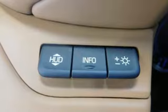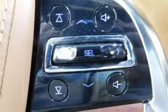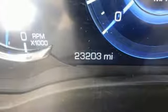Dual zone climate control, automatic transmission, hands-free liftgate, magnetic fluid filled shocks, and V8 engine.